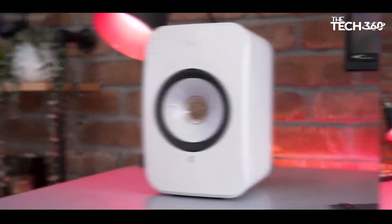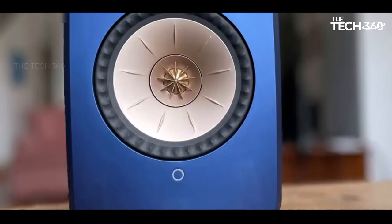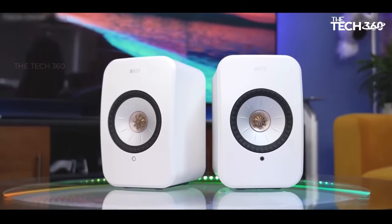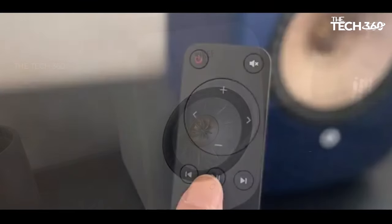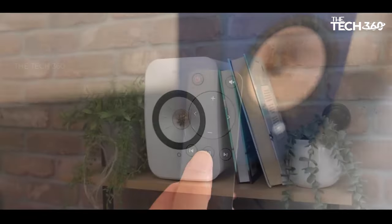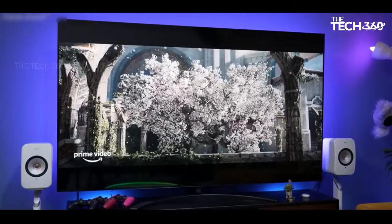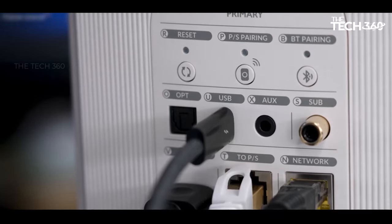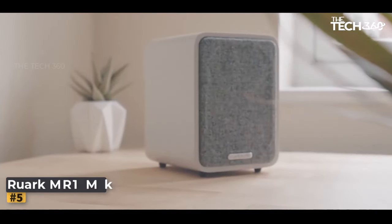Beyond their impressive connectivity, the KEF LS SX2 speakers deliver spectacular sound quality. Despite their compact size, they produce rich mids, detailed highs, and surprisingly punchy bass. The inclusion of a subwoofer out allows for additional low-end thump if desired. The immersive and enjoyable audio experience holds up well with high-quality source material, making these speakers ideal for turning a workstation into a high-quality listening station. While not designed for filling massive rooms, the KEF LS SX2 excels in transforming a workspace into a top-notch listening environment.